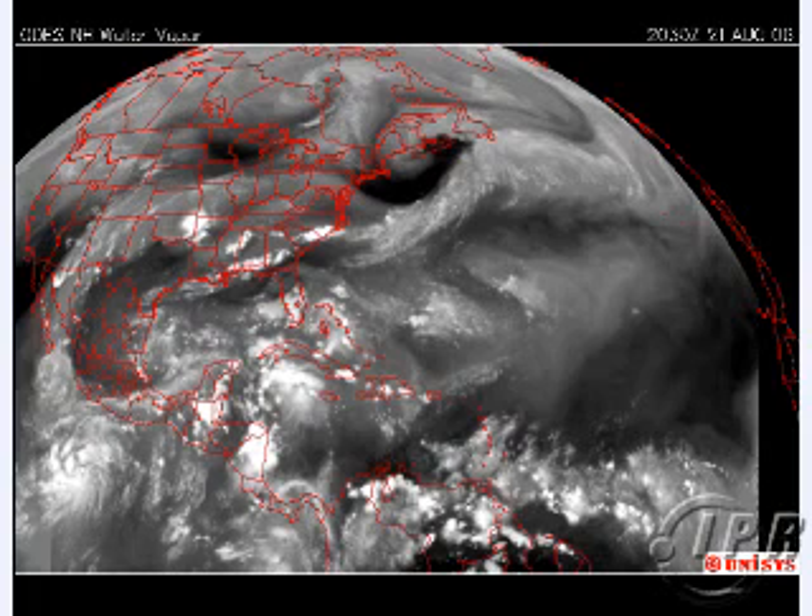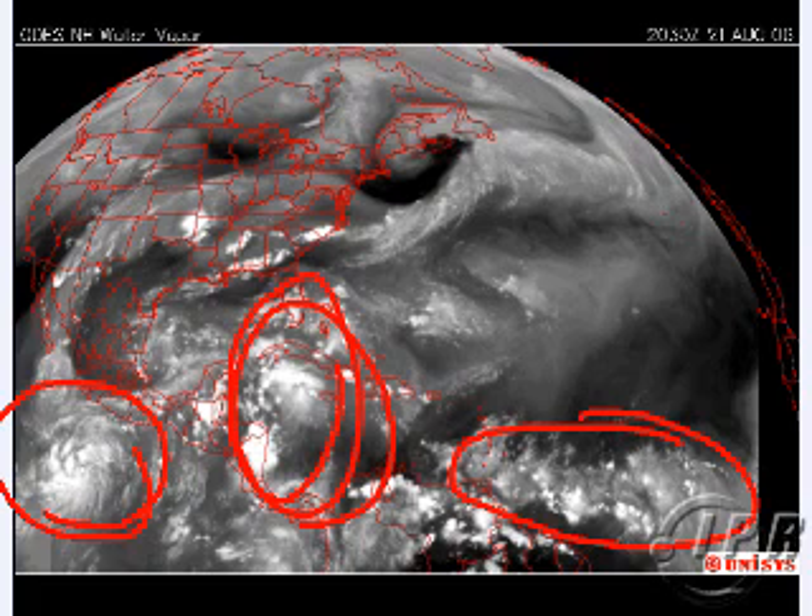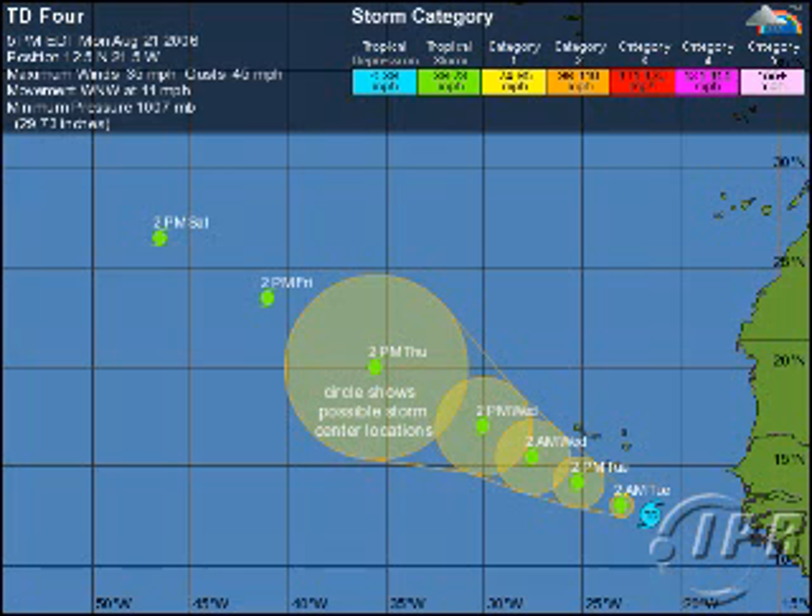Hey everybody, Mike Naso here from IPR. On this map alone, three systems to keep an eye on: Tropical Storm Eliana in the Eastern Pacific, an area of disturbed weather in the Western Caribbean, and the wavetrain, the ITCZ. This wave has been persistent here — I think this could be a problem in the Caribbean.